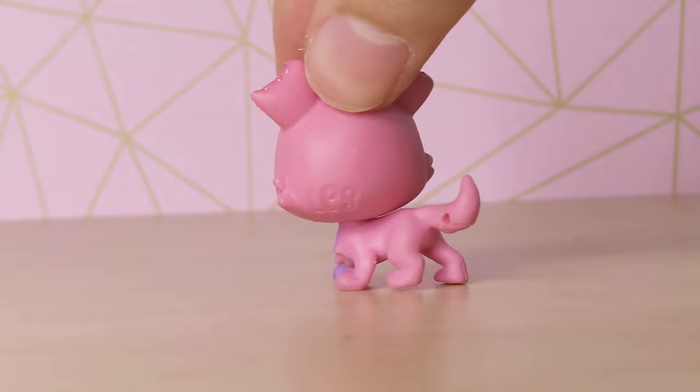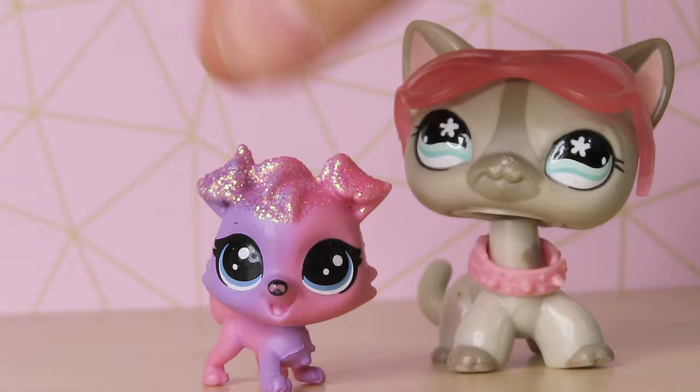We got this really adorable little pink and purple dog. Oh my gosh, I love the sparkles. This dog is really cute.